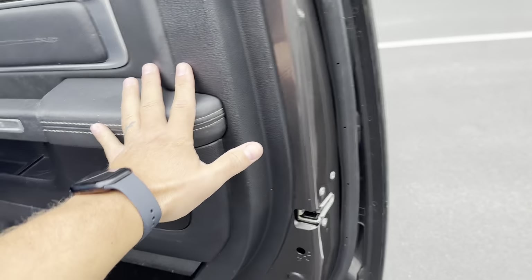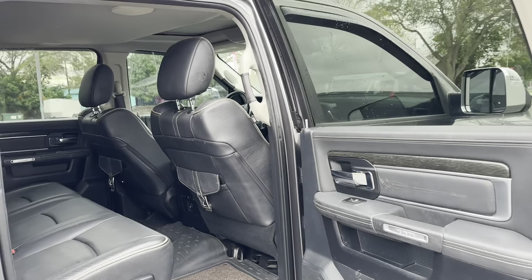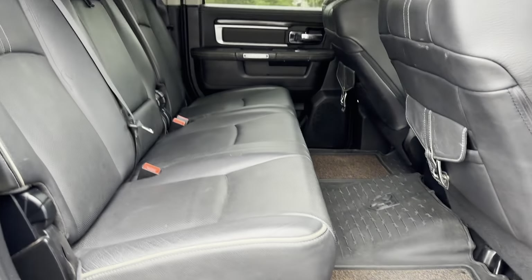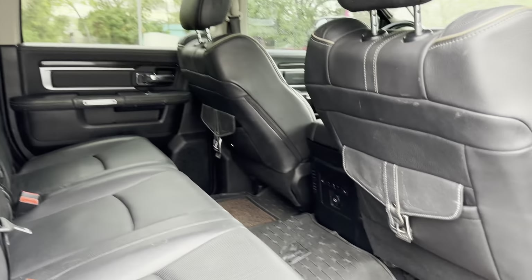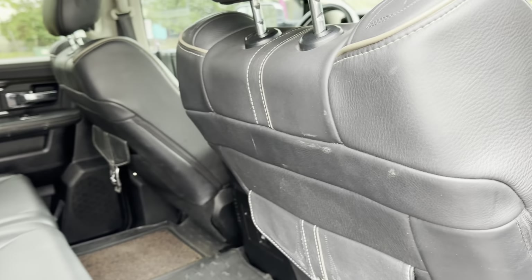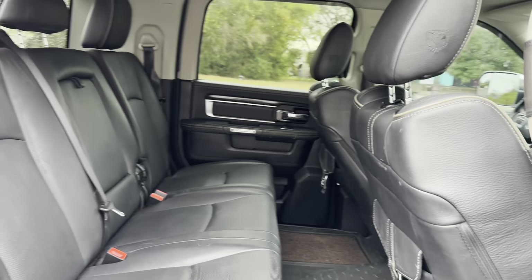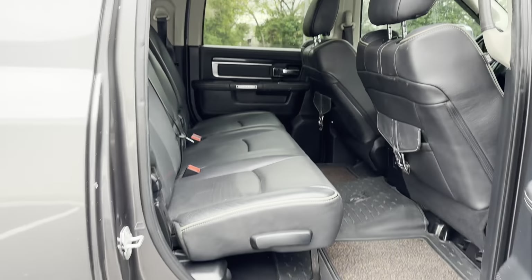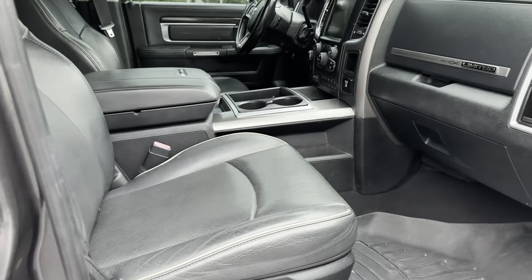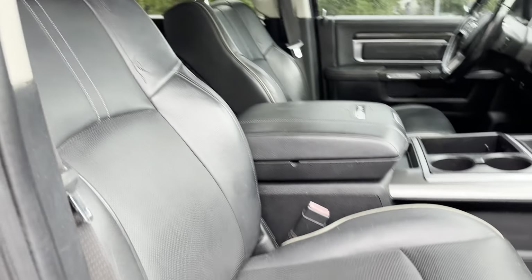So a mega cab — tons of space for you and the family. The Limiteds are nice, you got that black leather, super soft and super sexy. WeatherTech floor mats. Got some Limited logos throughout the truck.